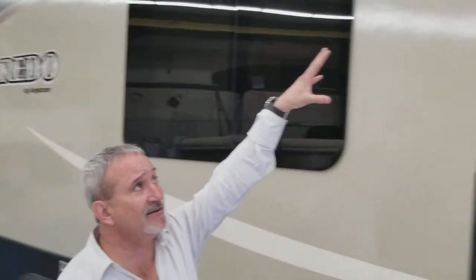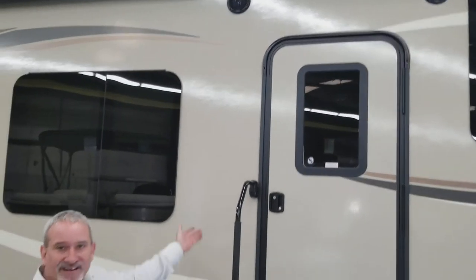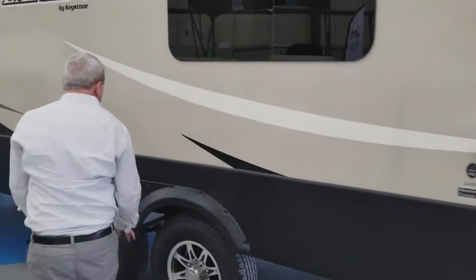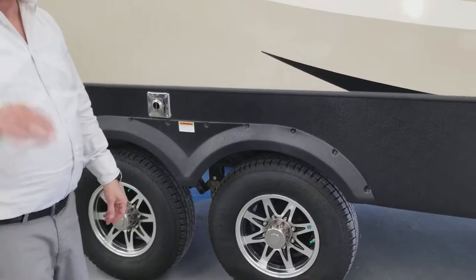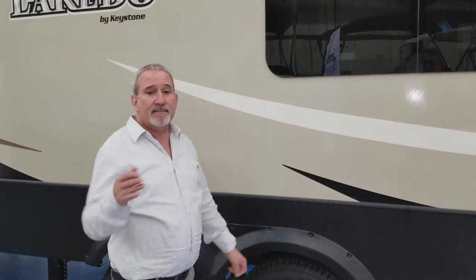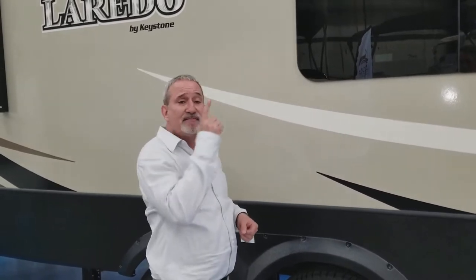You've got outside entertainment speakers. When you're sitting under the awning enjoying the weather, you can listen to the radio from inside. If you notice how they've got the wheels spaced out — it is a 16-inch wheel and this thing pulls beautifully. This does have the Arctic package, meaning your underbelly is heated and there's a 2-inch duct forcing air down into the belly of the coach to keep your tanks from freezing up.